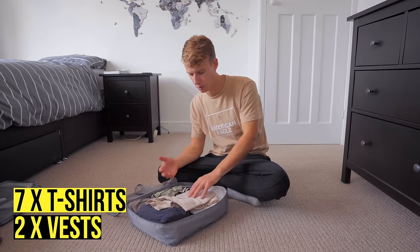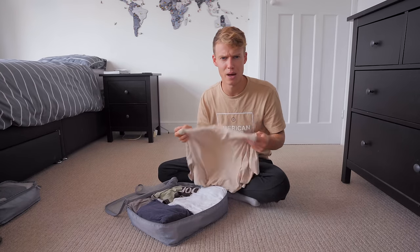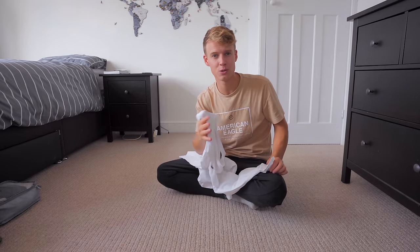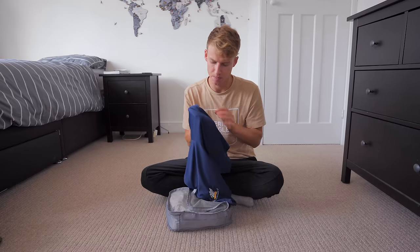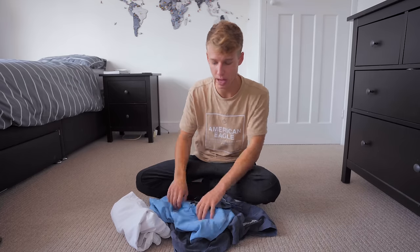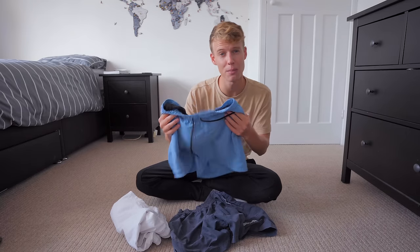I'm taking seven t-shirts and two vests. I also bring at least one long sleeve — important for cooler evenings in the mountains or for mosquitoes so you don't need bug spray. I usually bring five pairs of shorts: one sporty pair, some relaxed beachy shorts, and a longer pair. For swim shorts I bring three pairs — you can double them up as regular shorts too.